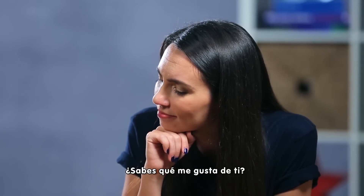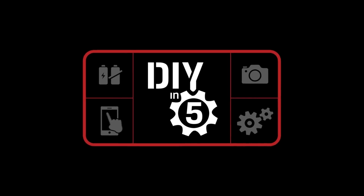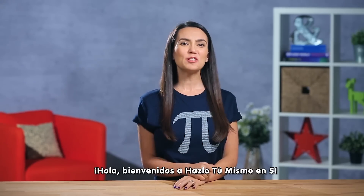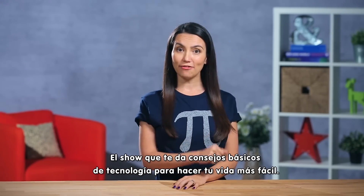You know what I like about you? You're smart, kid, and you move fast. Hey everyone! Welcome to DIY in 5, the show where we give you simple tech tips to make your life easier.